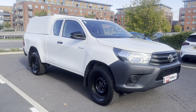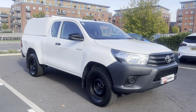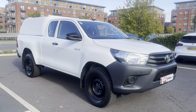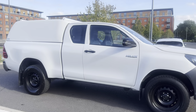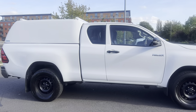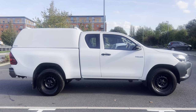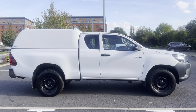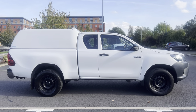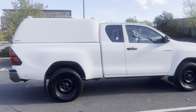For those of you that haven't watched our videos before, the purpose of these is to give you a warts-and-all video walk-around so you get an idea of exactly what you're buying and can make that informed decision. Yes, we can take a £500 deposit to secure it, yes we can arrange finance, and yes we can do part exchange as well.